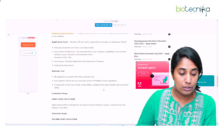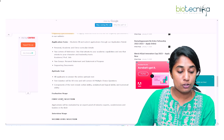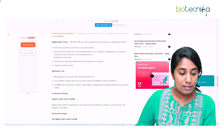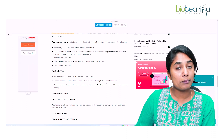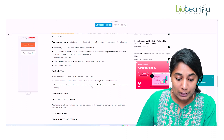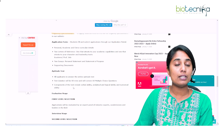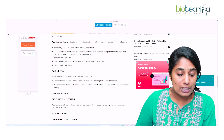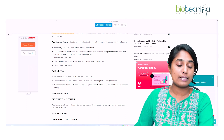After completing the application form, next is the aptitude test. All applicants are required to take this online aptitude test. It will be 60 minutes in duration and contain 60 multiple choice questions covering verbal ability, analytical and logical ability, and numerical ability.